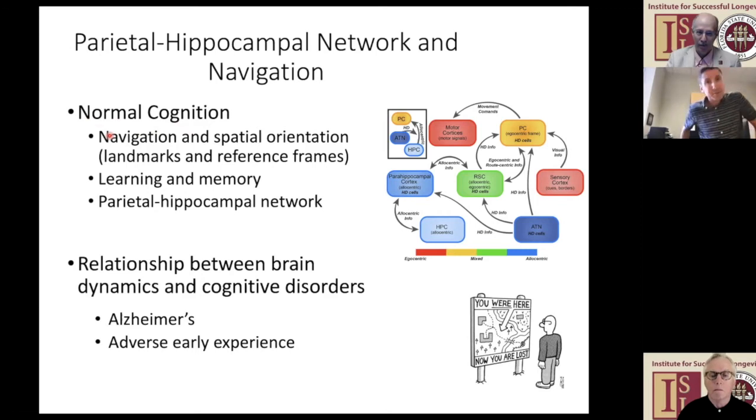Lots of people are studying navigation. What we're studying within that field is how you use landmarks to accomplish that ability. And probably what we're most known for is the role that frames of reference play in making use of landmarks to navigate our surroundings.